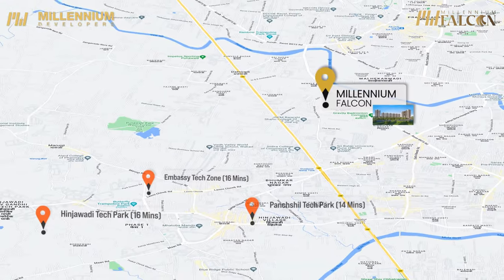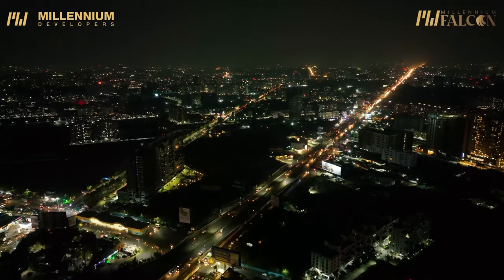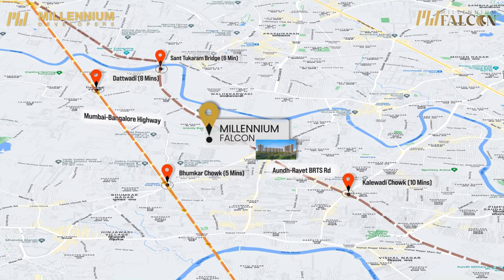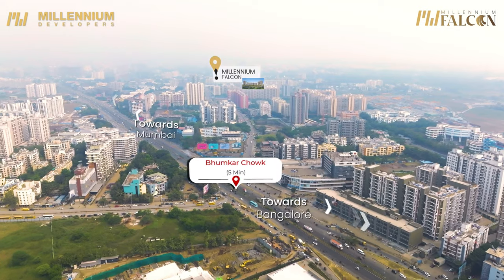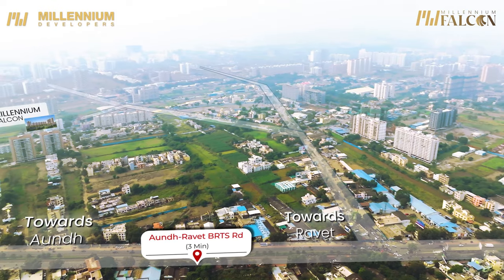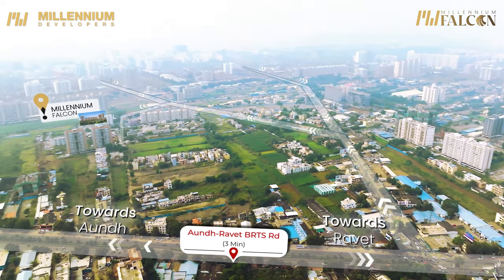The development of nearby IT parks has also given a boon to the development in this area, which enjoys seamless connectivity to major areas through the highway and the BRTS road. With easy access to the Mumbai-Pune motorway, it gives you an extra edge — whether you are commuting for work or leisure, you'll appreciate the convenience of this strategic location.